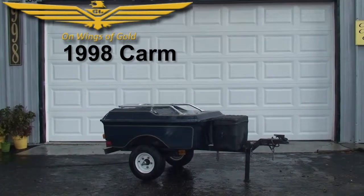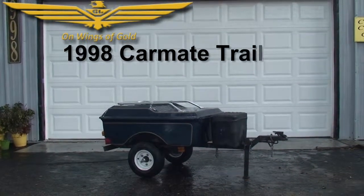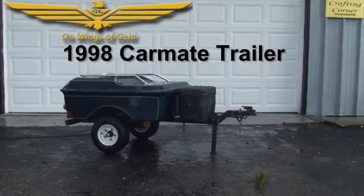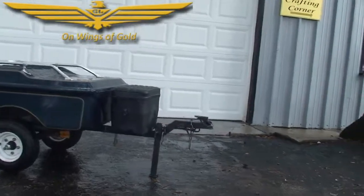Welcome to On Wings of Gold. Today we're featuring a 1998 Cargo Mate pull-behind trailer. This can be pulled behind any motorcycle above 750 cc's, small car, or little truck.